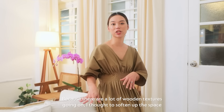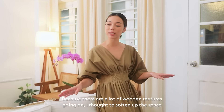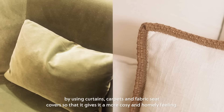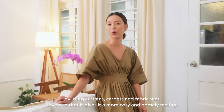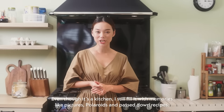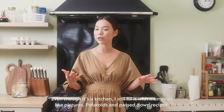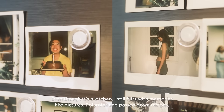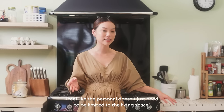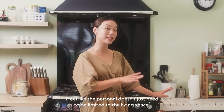Because there are a lot of wooden textures going on, I thought to soften up the space by using curtains, carpets, fabric, and seat covers so that it gives it a more cosy and homely feeling. This is the indoor kitchen. Even though it's a kitchen, I still fill it with memories like pictures, polaroids, and passed-down recipes. I feel like the personal doesn't just need to be limited to the living space.